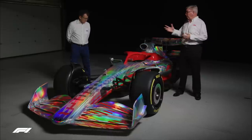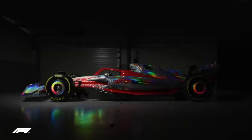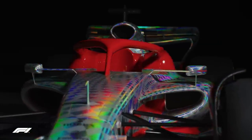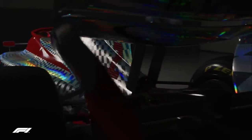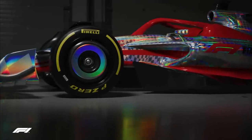I'm Ross Brawn and I'm here with Nicholas Tombasis to walk and talk you through the 2022 car that's just been unveiled. This car is the embodiment of new regulations and that's the result of a multi-year effort between the FIA and Formula One to review the technical, the sporting and the financial aspects of Formula One. I think it's a pretty striking new design — we wanted it to look great, 18-inch wheels, a lot of new features, and we think it's a fantastic race car.